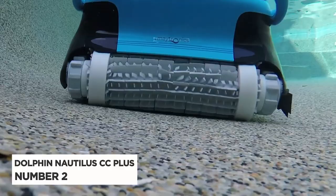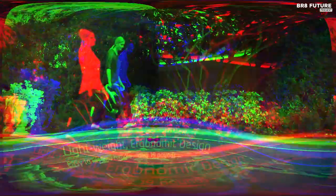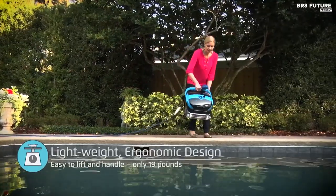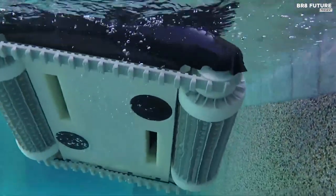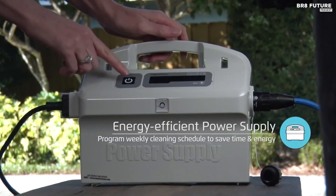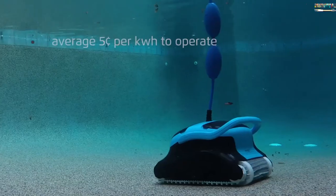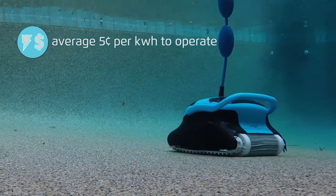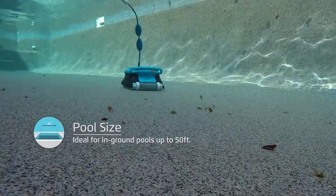Number 2: Dolphin Nautilus CC Plus. Transform your pool cleaning routine with the Dolphin Nautilus CC Plus. This powerful robotic pool cleaner is designed to save you time and energy, so you can get back to enjoying your pool. With wall climbing capabilities and clever clean smart navigation, the Nautilus CC Plus ensures thorough cleaning of your pool walls and bottom.